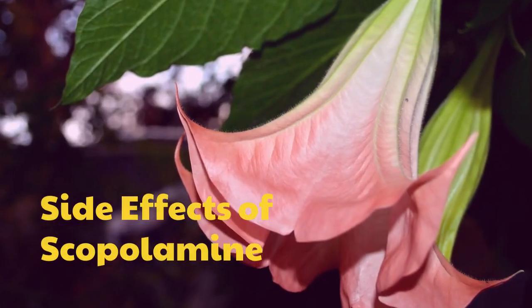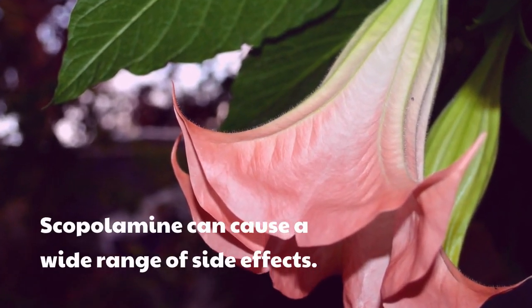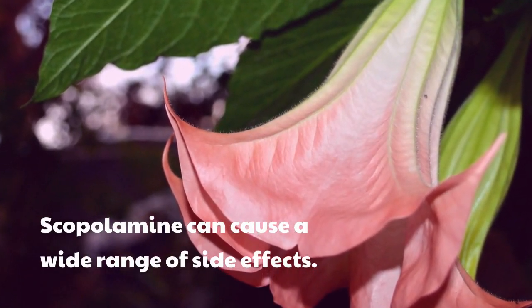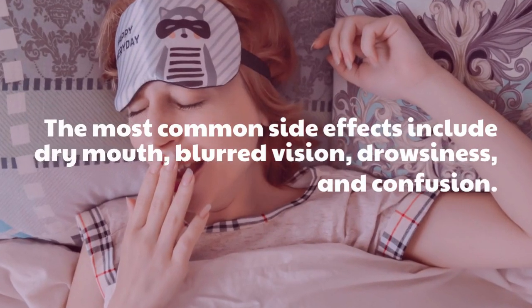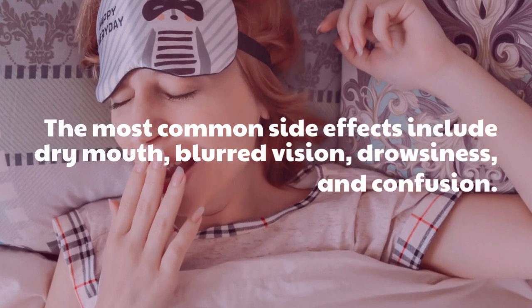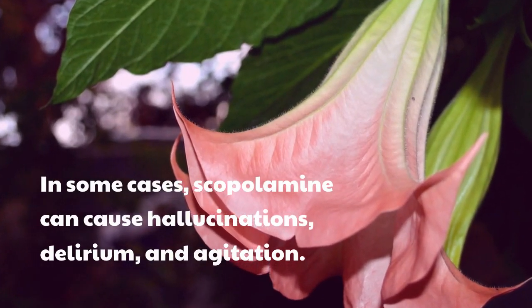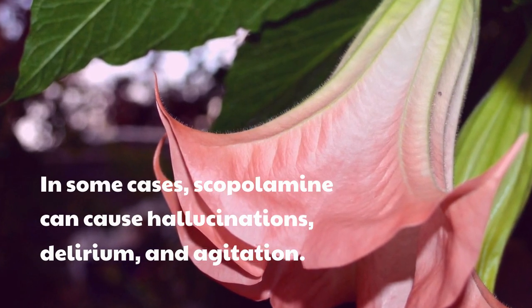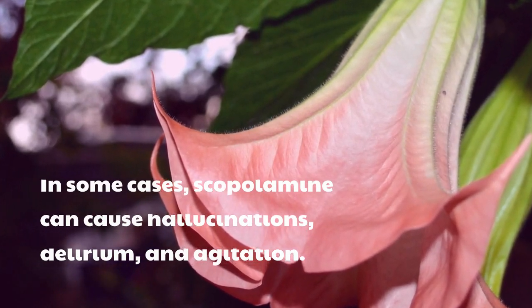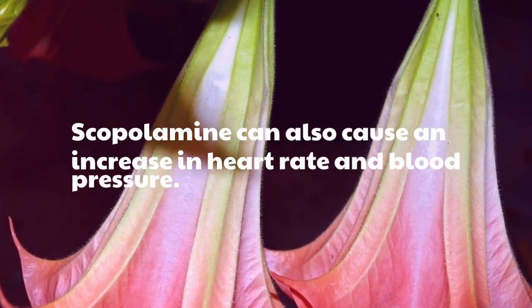Scopolamine can cause a wide range of side effects. The most common side effects include dry mouth, blurred vision, drowsiness, and confusion. In some cases, scopolamine can cause hallucinations, delirium, and agitation. Scopolamine can also cause an increase in heart rate and blood pressure.